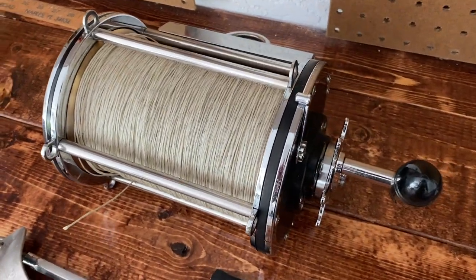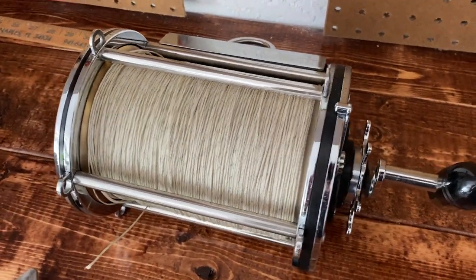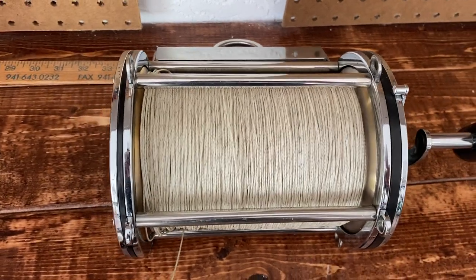This giant fishing reel sold for how much? I think it's as big as my head — stay tuned and find out how much I sold it for. What's going on YouTube, Scott here with Trash to Cash!